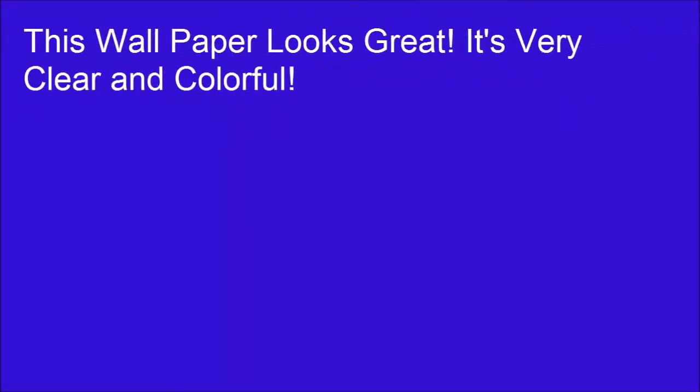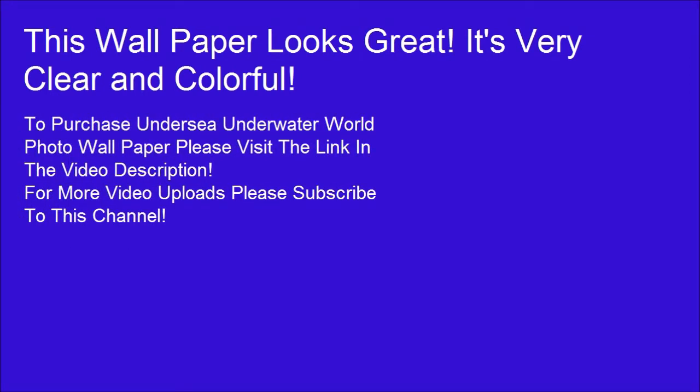This wallpaper looks great. It's very clear and colorful. To purchase the undersea underwater photo wallpaper, please visit the link in the video description.